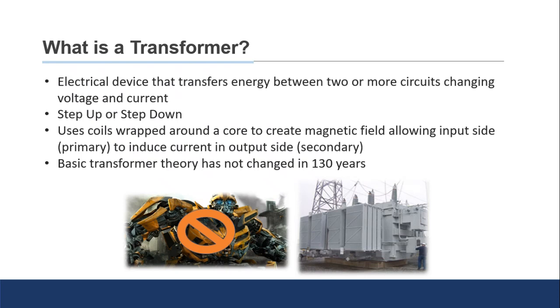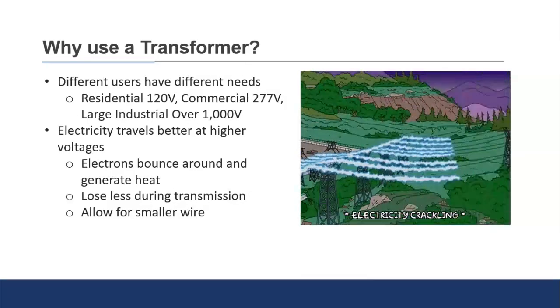Step-up and step-down transformers achieve their voltage change by having a different turn ratio in the coil. On a step-up transformer, the lower voltage is on the input side and the higher voltage is on the output side. The input side has fewer turns wrapped around the metal core than the output side, and that ratio is what drives the change in current.